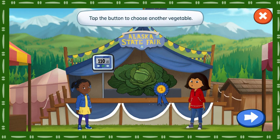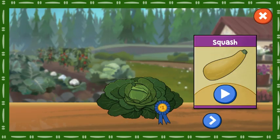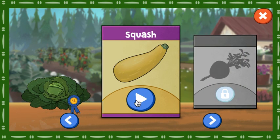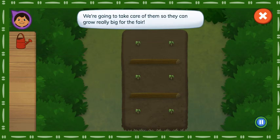Let's grow some more big vegetables. Tap the button to choose another vegetable. We've got a new vegetable to grow. Squash! Here are our squash plants. We are going to take care of them so they can grow really big for the fair.